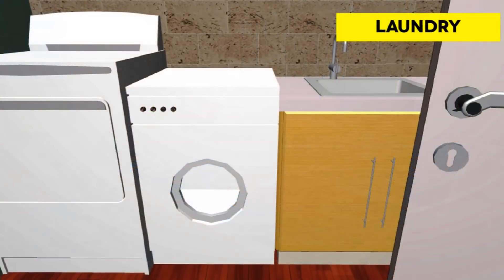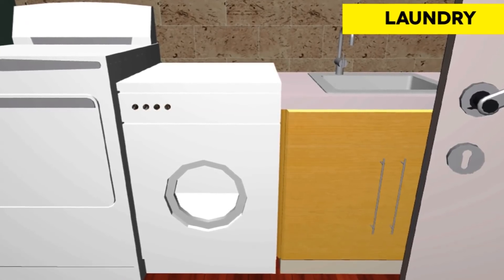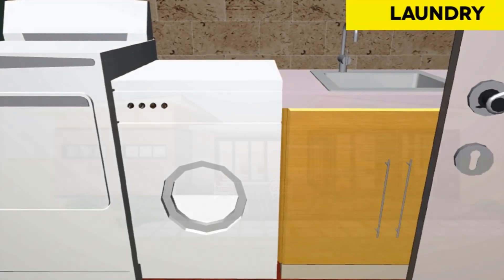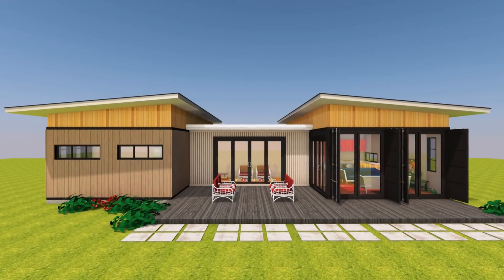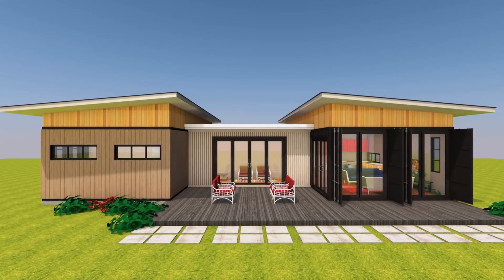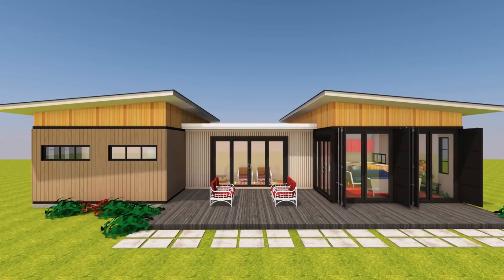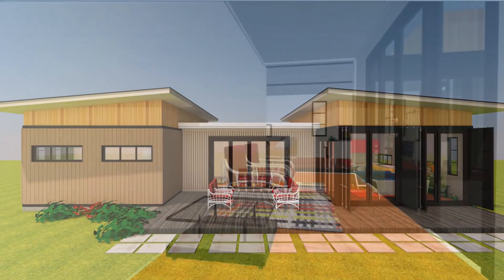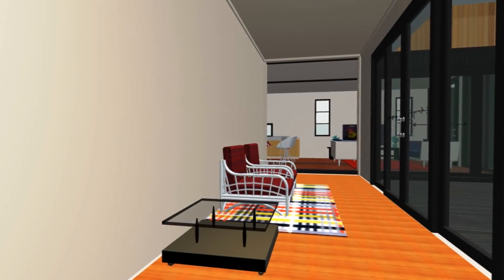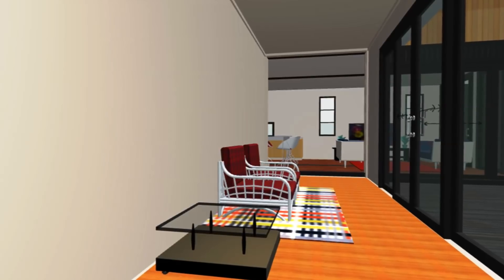In between the kitchen and the cloakroom is a sizeable laundry space. Connecting the living module and the bedrooms module is a 20-foot container that accommodates an open space that can be used as a family room, a children's playroom, or even a small gallery for the family.